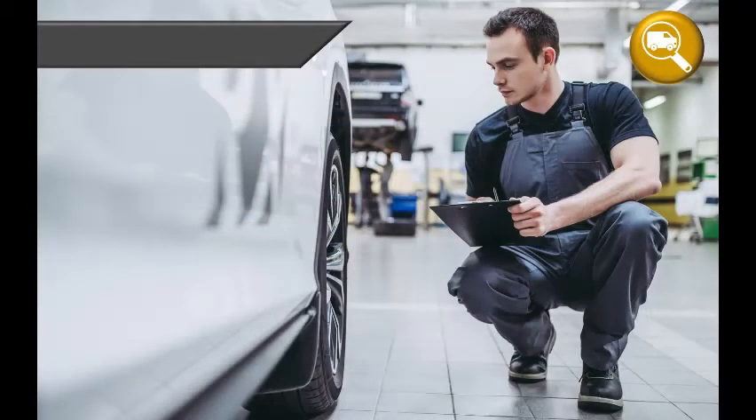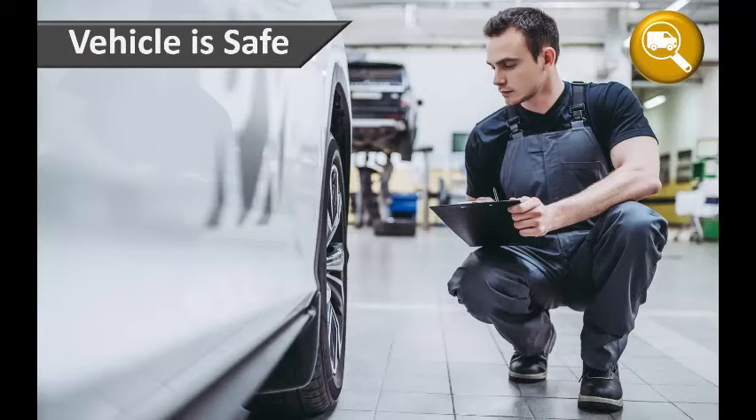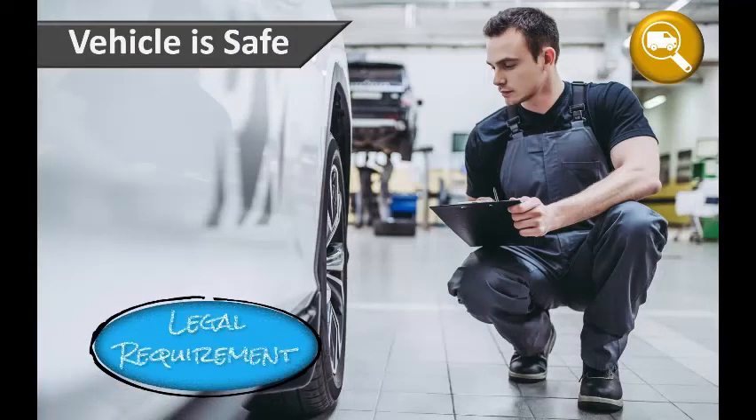As a driver, you can see that it's essential that your vehicle is safe to take out on the road, and a key part of discharging this duty is to undertake daily vehicle inspections. These inspections are a legal requirement and it's essential you understand how to perform them competently.